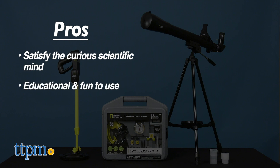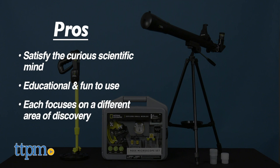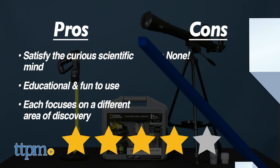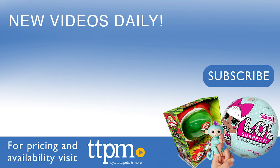They are educational and fun to use, and each focuses on a different area of discovery. I have no cons for these, so I'm giving them 4 out of 5 stars. Don't forget to subscribe to our YouTube channel for more great reviews.